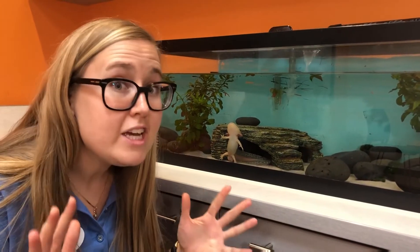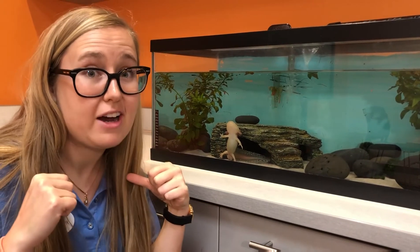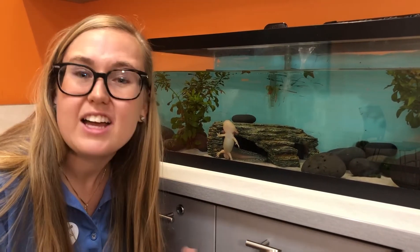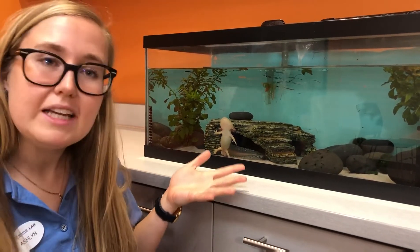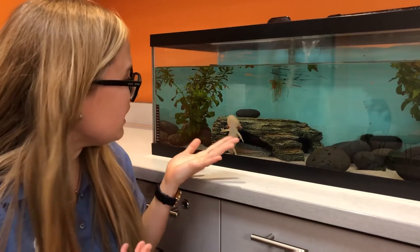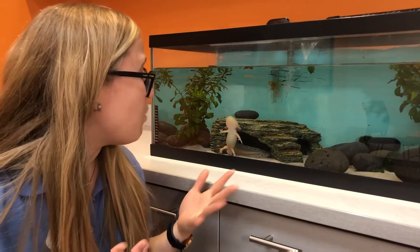Now imagine if we can figure out how axolotls can grow back their limbs, we can figure out how we can grow back our limbs, and that would really help people that got injured or lost a leg or an arm for some reason. And so that's why we want to keep axolotls and their population up. They're really really cool, right?